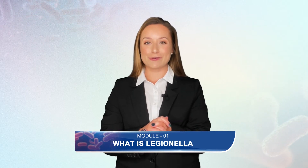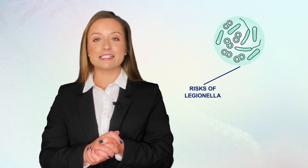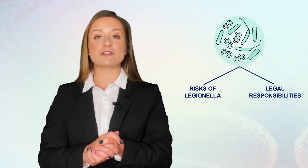Legionella awareness training course. During the next five lessons we will present the risks of Legionella and what are the legal responsibilities regarding Legionella. We will also discuss what roles we can play to minimise these risks. In this lesson we will introduce you to all the basics about Legionella.